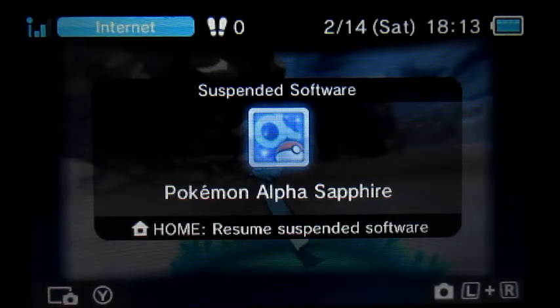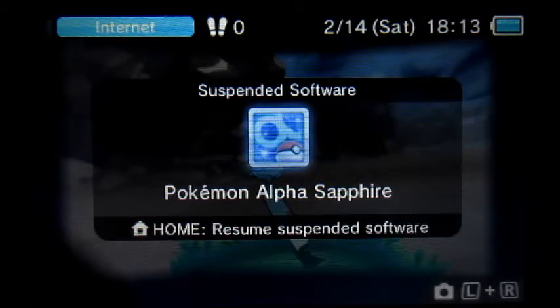Hey guys, KankusKid18 here. I'm on a DexNav chain of exactly 200, and I just found the next Pokemon for my living Shiny Dex.